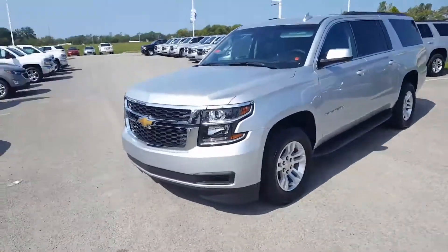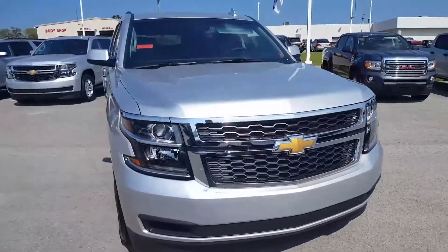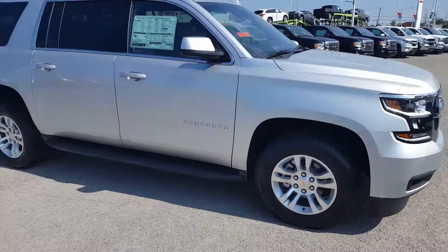Hello George, this is John here at Patriot Chevrolet. Here is the Suburban you inquired about — I wanted to give you a better look at it. Not sure how familiar you are with the vehicle, so let me show you around.